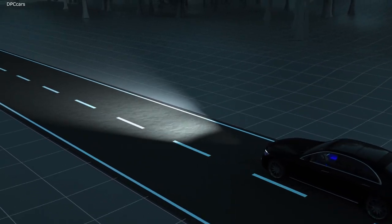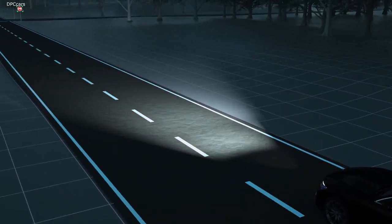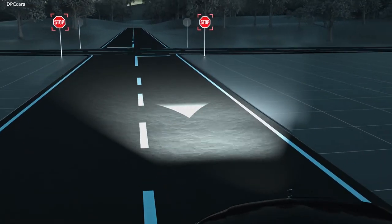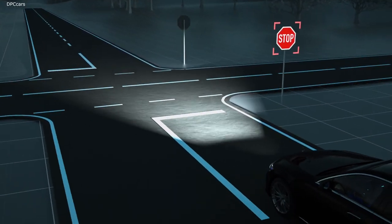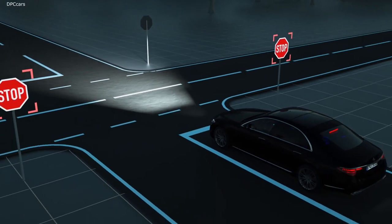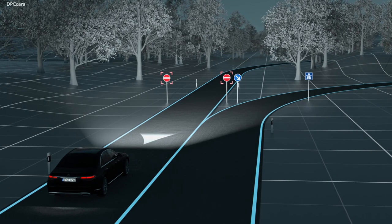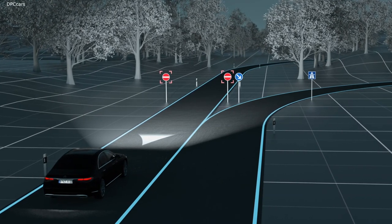If a stop sign is missed, Digital Light will work in conjunction with traffic sign assist to project a warning symbol onto the road. This same enhanced warning system is also used with red traffic lights or if the driver attempts to enter a road against the permitted direction of travel.